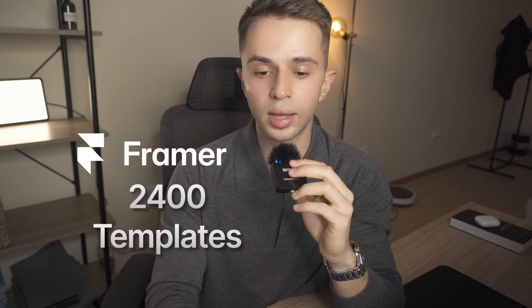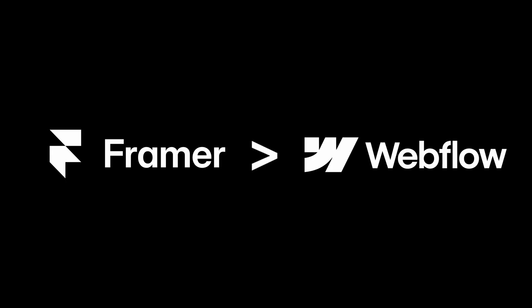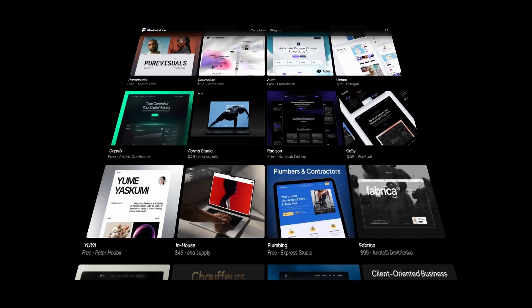On top of that, the template market still isn't super saturated. At the time of recording this video, Framer has around 2,400 templates while Webflow has more than 8,000. Framer's templates are also a lot higher quality than Webflow's because of the review process that every template has to go through, which means only the best will get approved and the marketplace will get saturated a lot slower. I've tried pretty much every online business model you've heard of, and by far Framer templates is the easiest way to make money passively as a web designer.